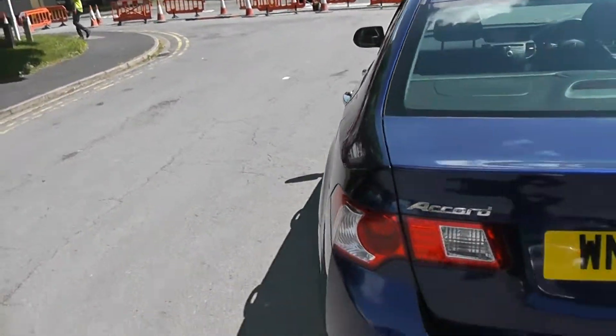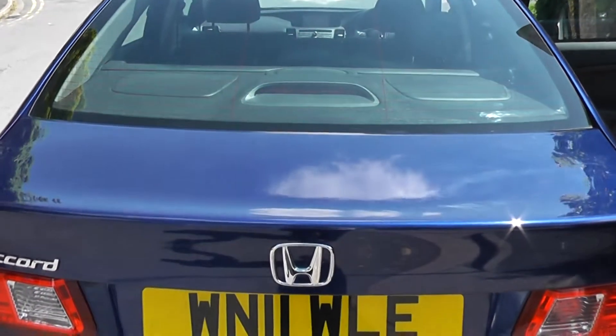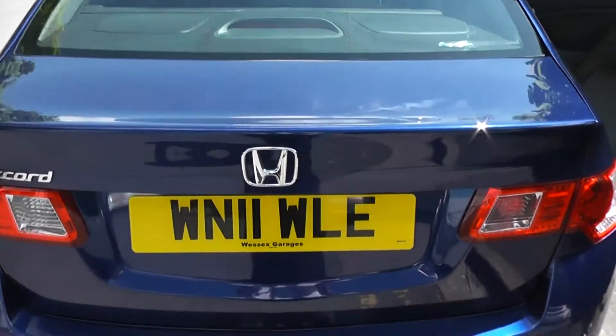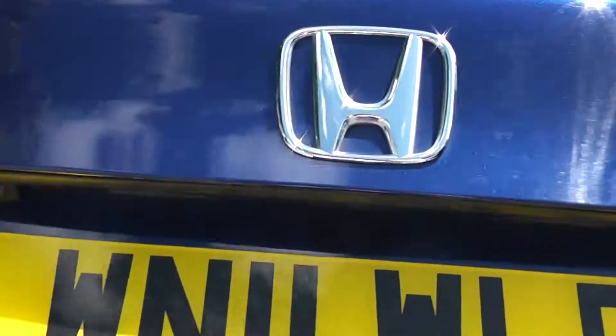As we come round to the back, there's a high-level third brake light just in there. Just above the number plate we have a rear view camera — I'll show you the display shortly.